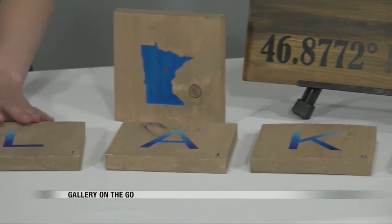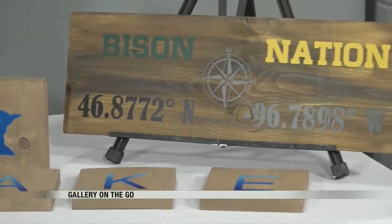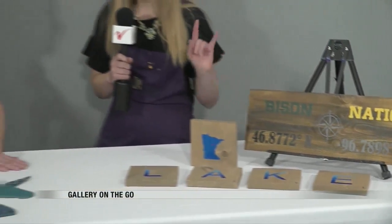Like this Bison Nation one — we did let a UND person in on that party, so they were able to create their own while everyone else was creating the Go Bison sign. But Lisa, I was thinking of you when I saw this because she's a huge NDSU fan, so this might be perfect for your party here with Gallery on the Go. This would be a great idea for Bison fans as well.